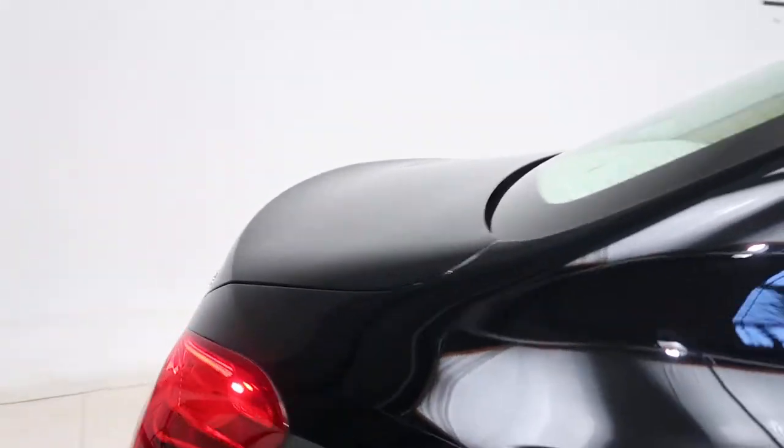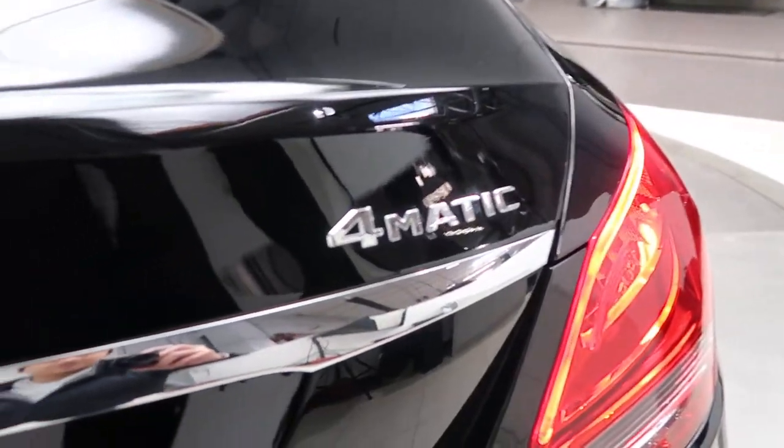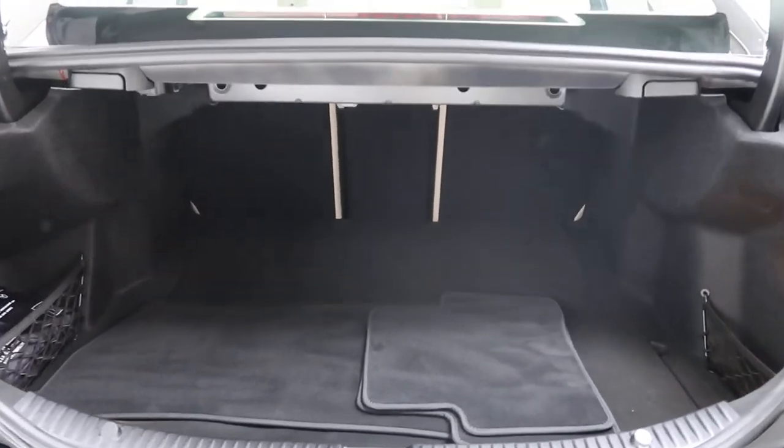Come around back — we've got our C300 4Matic badging. Clean set of floor mats. Fold-down rear seats.